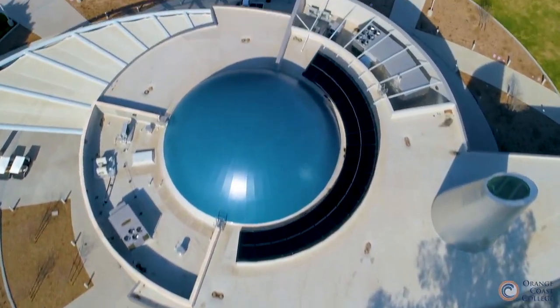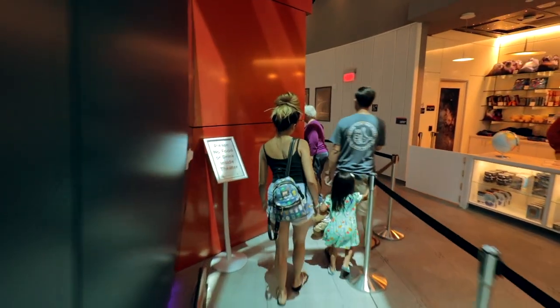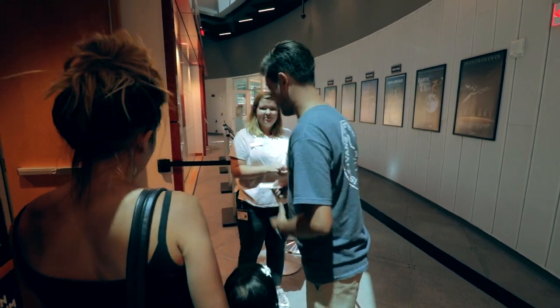The planetarium theater is a really immersive environment. It's not like IMAX or a regular movie theater. You come in and you're immediately surrounded by the sky.